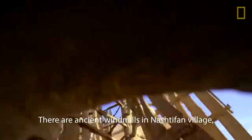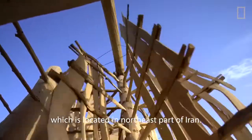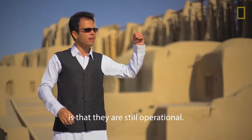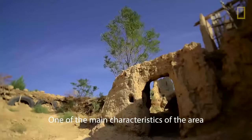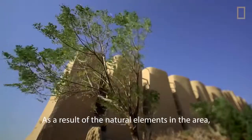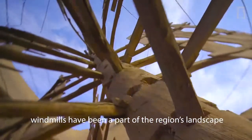There are ancient windmills in Nashtifan village, which is located in the north-east part of Iran. What makes Nashtifan's ancient windmills unique is that they are still operational. One of the main characteristics of the area is the strong wind that blows across it. As a result of the natural elements in the area, windmills have been a part of the region's landscape and have been used throughout many centuries.